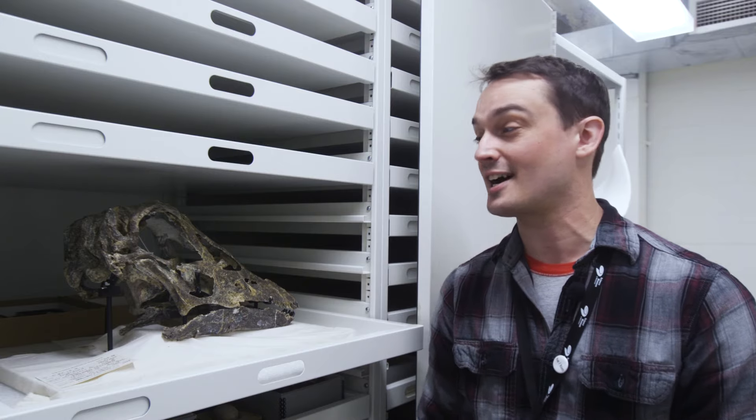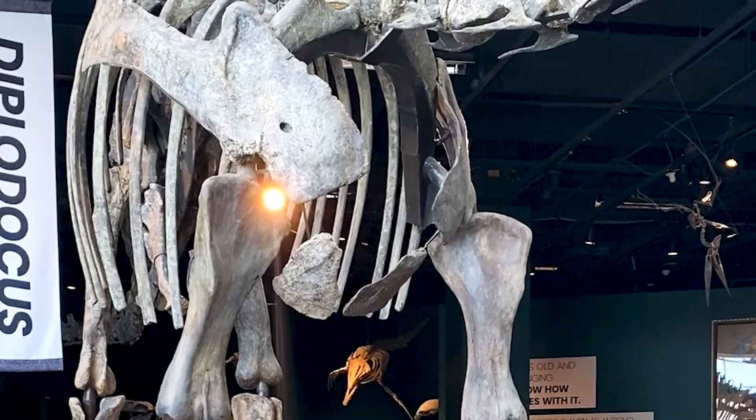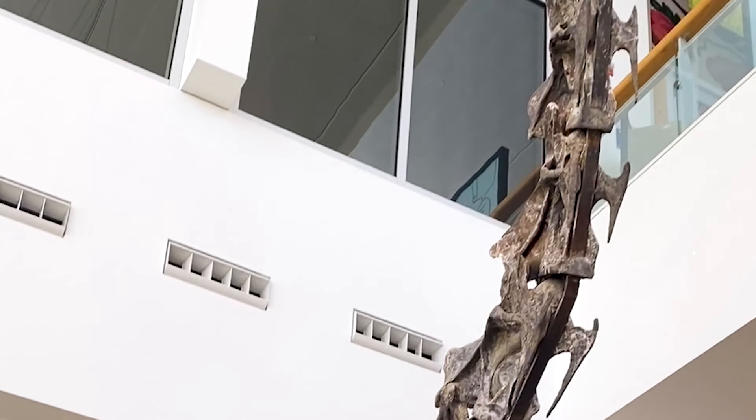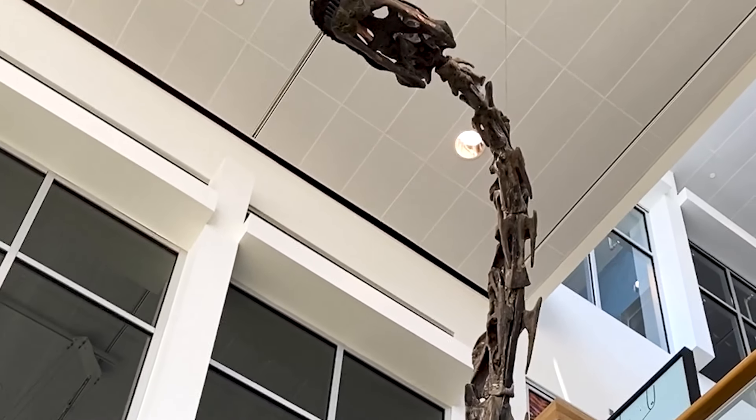Hi, I'm Alex Hastings, Fitzpatrick Chair of Paleontology at the Science Museum in Minnesota. This is Specimen Spotlight. Today we're going to talk about this amazing skull of a juvenile Diplodocus. Diplodocus is one of the big long-necked dinosaurs that got really big during the Jurassic period. We actually have a full skeleton on display here at the Science Museum in Minnesota.